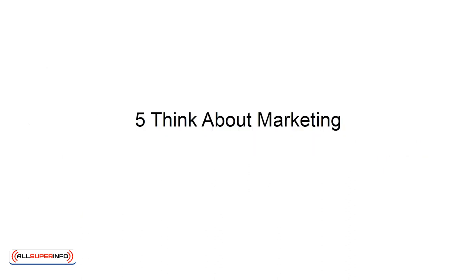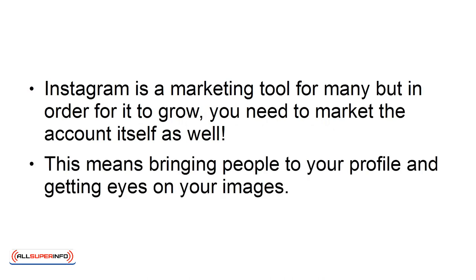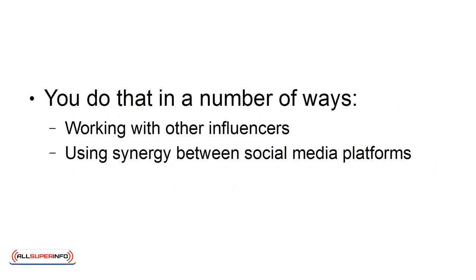5. Think About Marketing. Instagram is a marketing tool for many, but in order for it to grow, you need to market the account itself as well. This means bringing people to your profile and getting eyes on your images, and you do that in a number of ways: working with other influencers, using synergy between social media platforms, using the right hashtags.